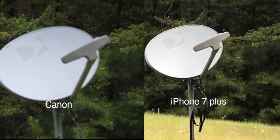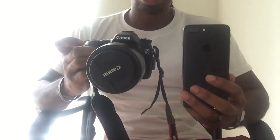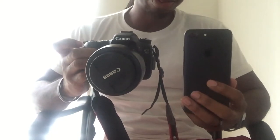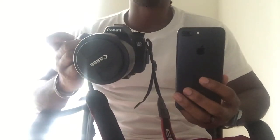So let's get started. Okay, so there you have it — you'll be the judge. I think both cameras perform very well. To me, I still give the DSLR the upper hand over the iPhone 7 Plus camera.